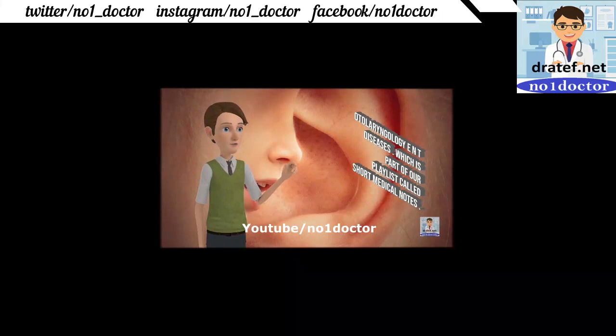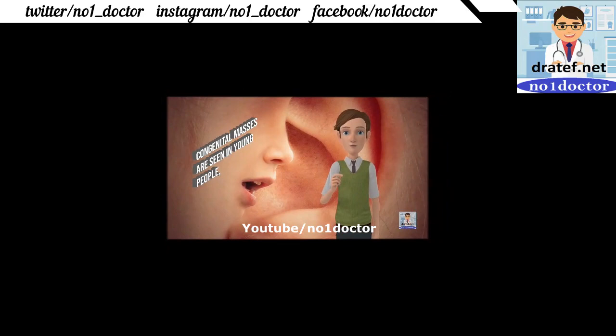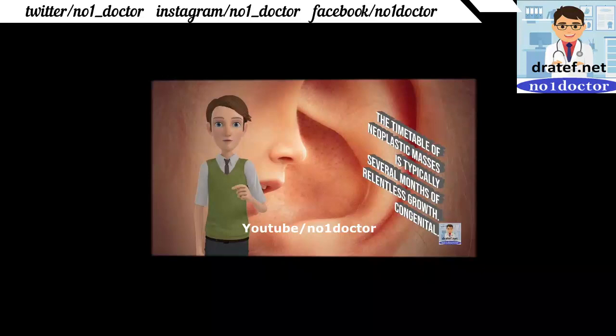Otolaryngology and ENT diseases: lumps may be congenital, inflammatory, or neoplastic. Congenital masses are seen in young people; the timetable of inflammatory masses is typically days, while neoplastic masses show several months of relentless growth.